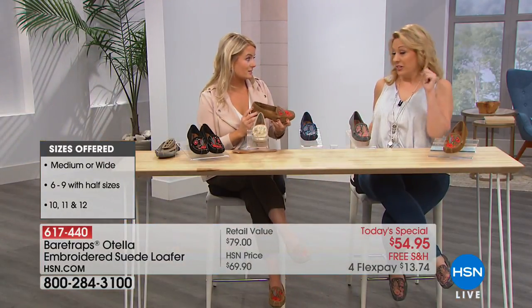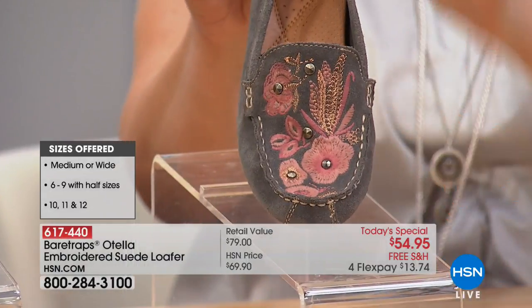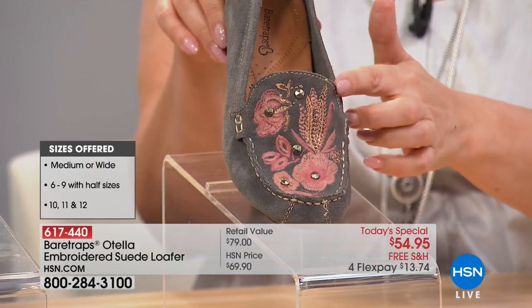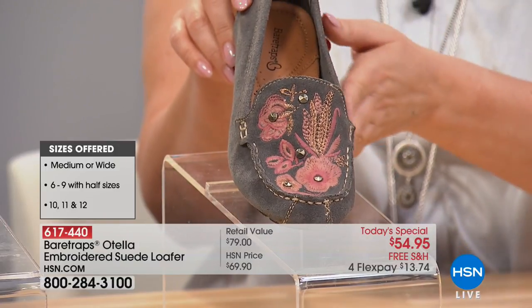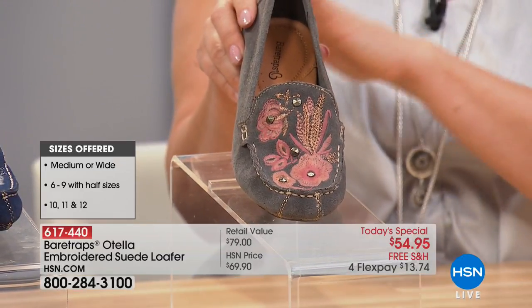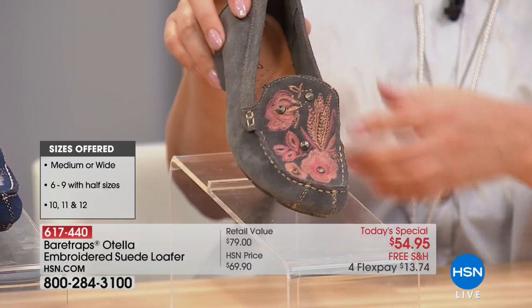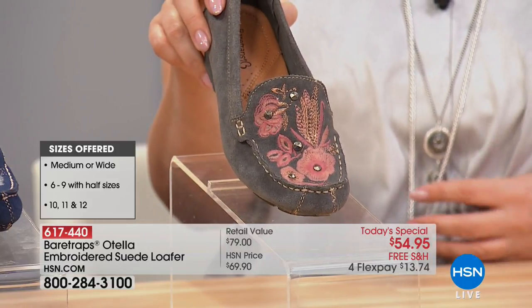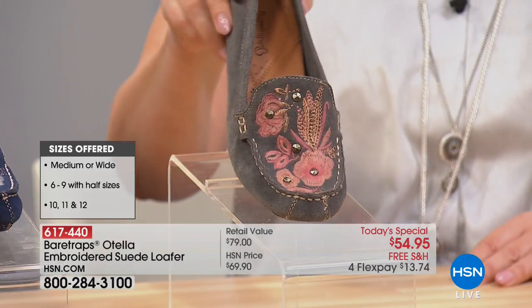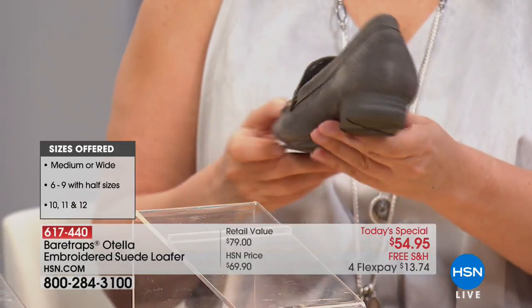This is exclusive to HSN — you can't go out anywhere else and get it. These are so specific, beautiful, and gorgeous, and you're only going to get them right here, right now, today with free shipping and handling. I really love this gray — it's a very soft neutral. You can wear it with a pair of jeans, a cute little dress, or something with a little pink in it to pop the color. This gray looks really nice with black as well and really goes with any neutral. You can really dress it up or dress it down and it looks amazing on the feet.